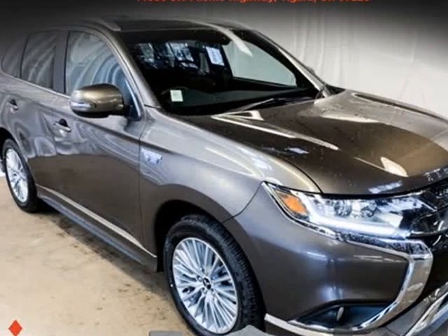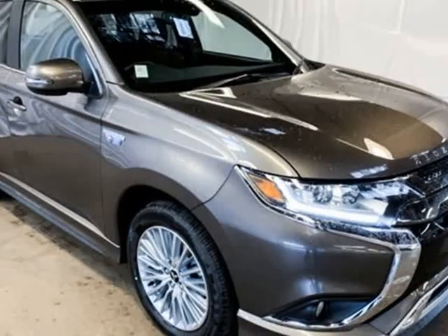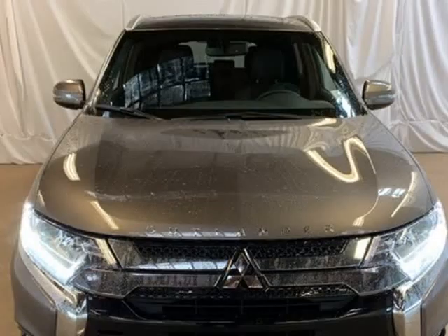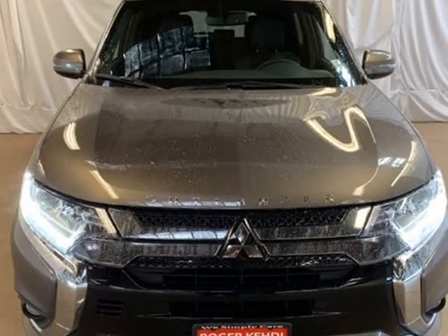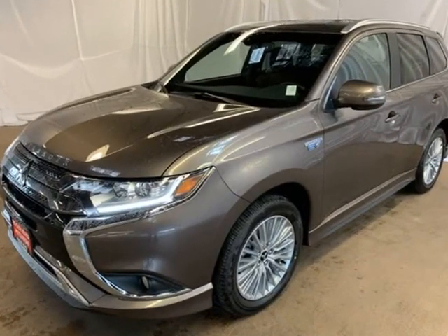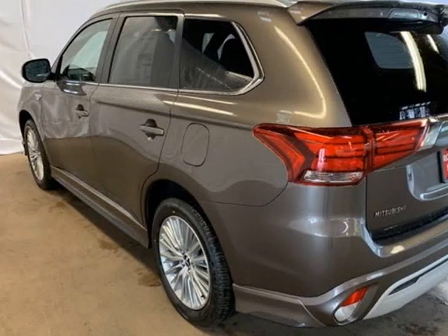This 2019 Mitsubishi Outlander PHEV is brought to you by Roger KEHDI Mitsubishi. Ground Metallic 2019 Mitsubishi Outlander PHEV, Cell 4WD, 1-Speed Automatic, 2.0L DOHC, 4-Wheel Disc Brakes.